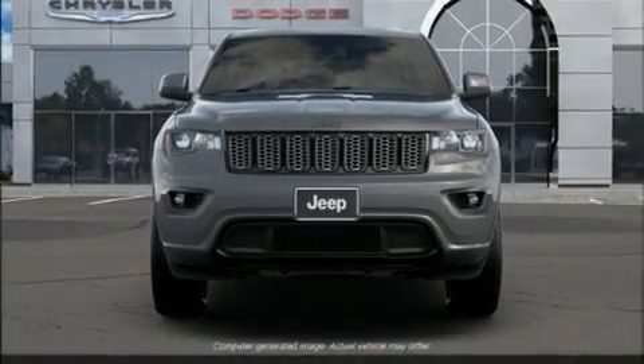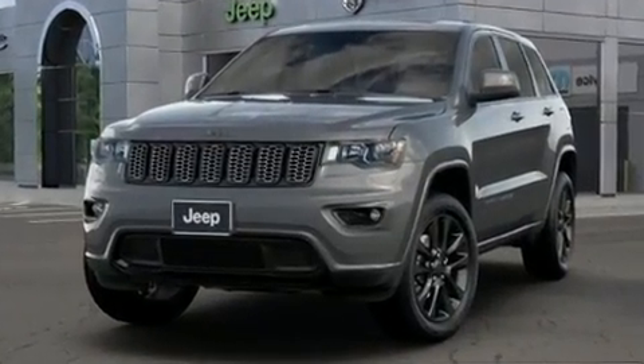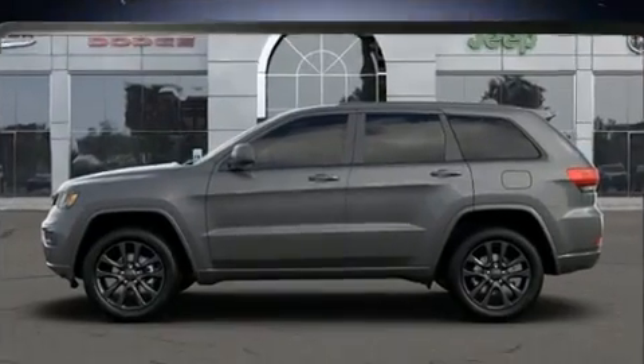Experience driving perfection in the 2020 Jeep Grand Cherokee. Under the hood, you'll find a six-cylinder engine with more than 270 horsepower, providing a smooth and predictable driving experience.